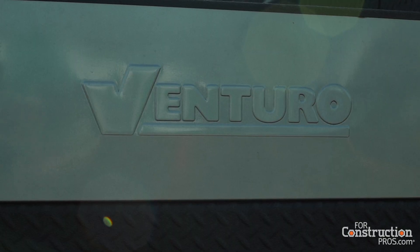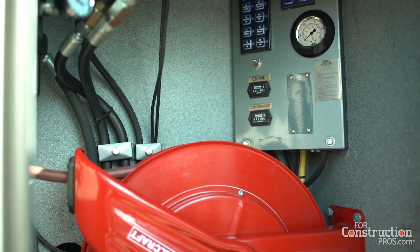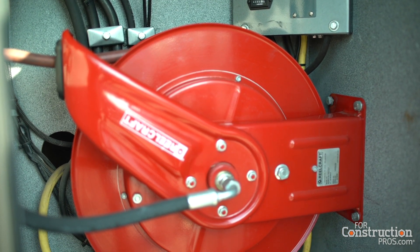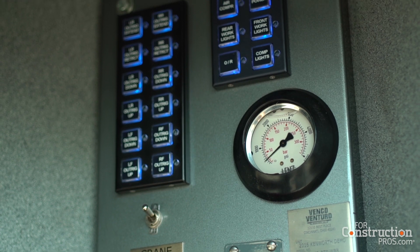Venturo Truck Cranes is a Cincinnati-based manufacturer of electric, hydraulic, and mast cranes, as well as a specialty line of van interior cranes. We have an extensive distribution network nationwide of upfitters and resellers, and we have also recently completed a 50% expansion of our facilities in Cincinnati to enhance our capabilities in other distribution areas as well.